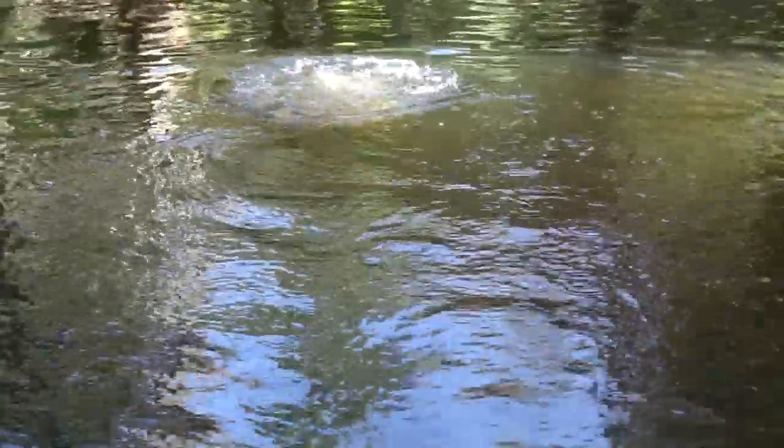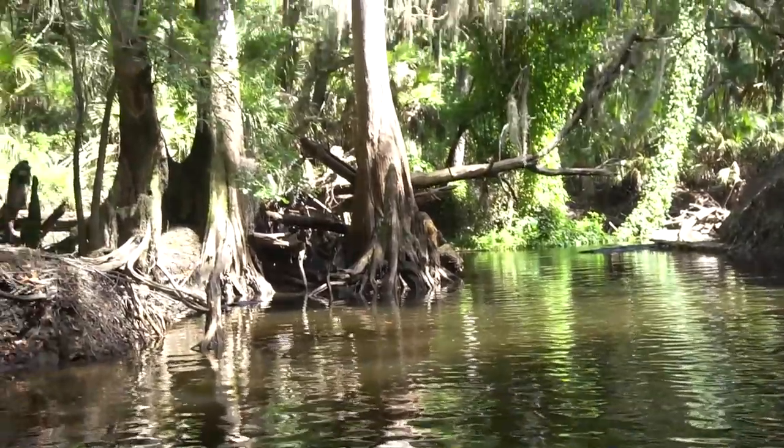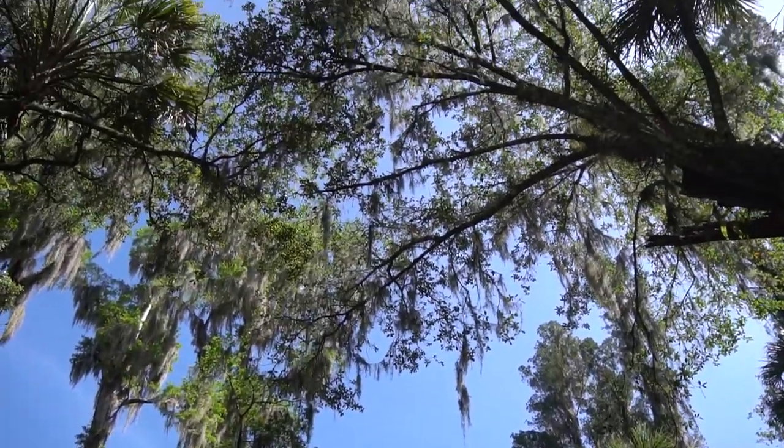Joe just likes to really gulp down water. Really beautiful spot to be hunting today — super thankful to be here. Let's get back underwater.